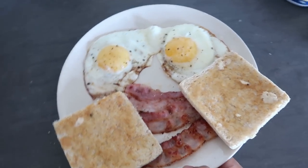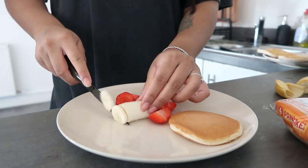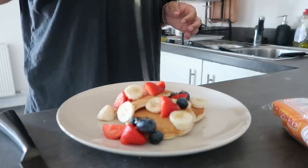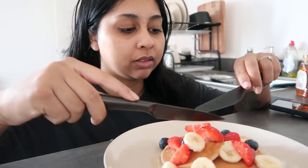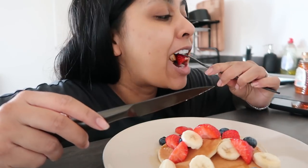Hubby's breakfast is done, now I'm going to make mine. And that's my breakfast — let's try this! I'm literally sat on the floor so you guys can see me. What am I doing with two knives? A bit of banana, a bit of blueberry — that's a nice bite. That's perfect.